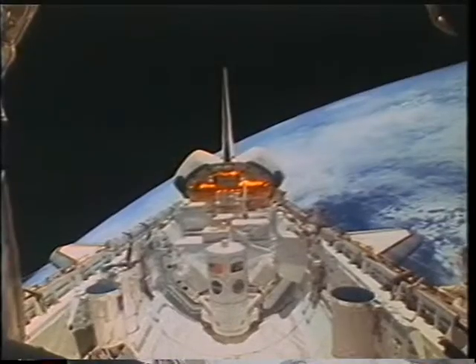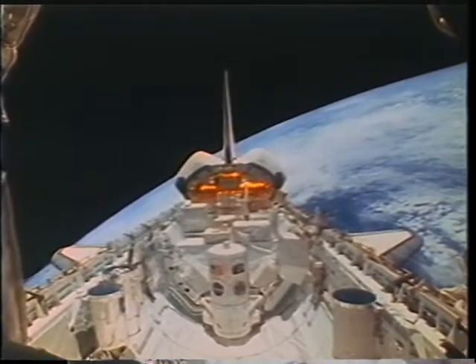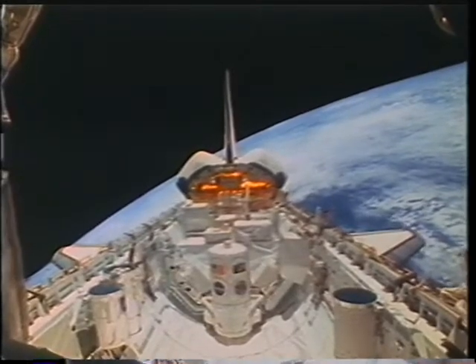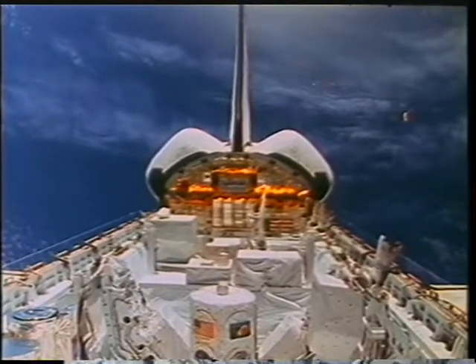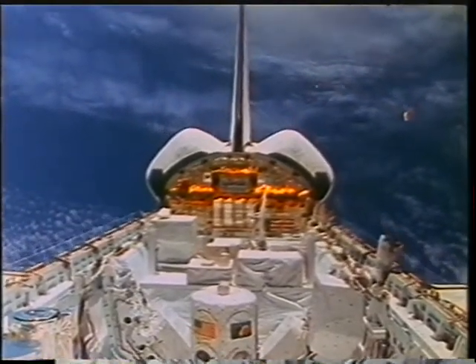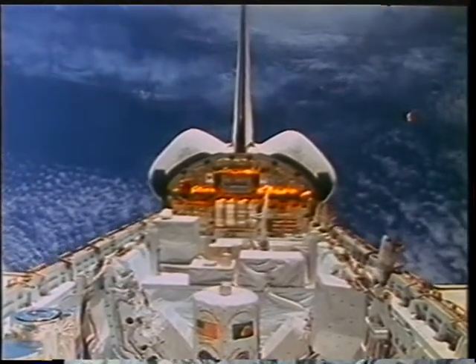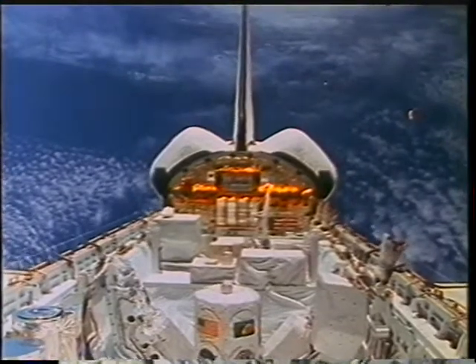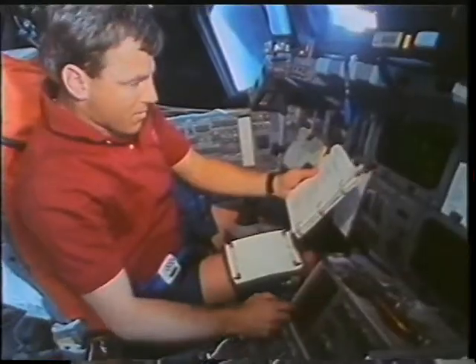We were looking at the sun as it rose, and the instruments would try and catch — for instance the ones in the front of the bay, Atlas — would look across and try to pick the different colors being refracted by the atmosphere to pick out molecules such as ozone and chlorine monoxide. In the back, there's Spartan, and just to the bottom left you can see the door of the SSBUV instrument.